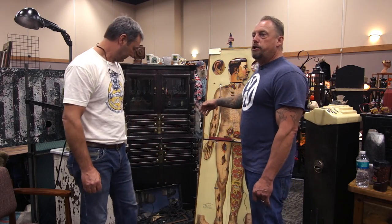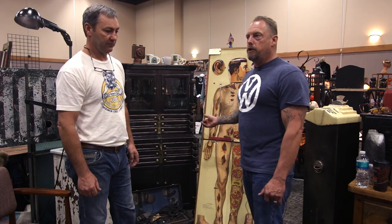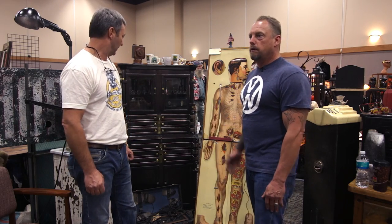We brought this piece out of our personal collection — we collect pre-1900s medical stuff. We wanted to bring some really cool stuff for the show since it was the first show and kind of represent what we do at Roadside Relics. I'm Sean from Roadside Relics, this is Robbie Wolf from American Pickers, and we're out of here.